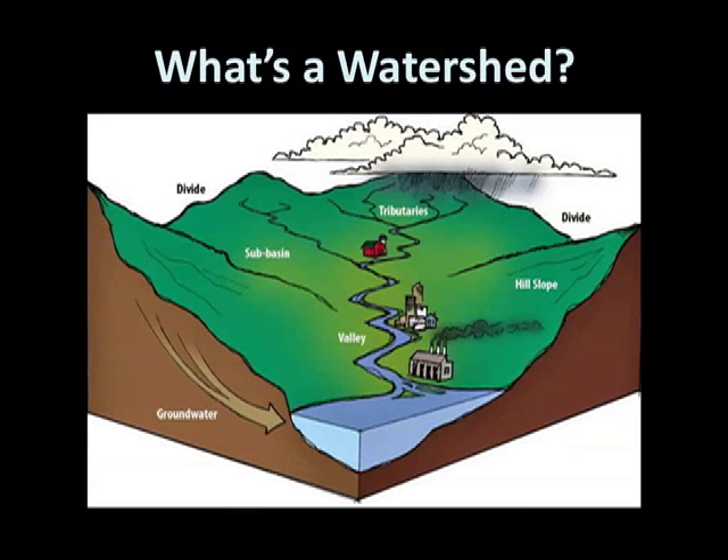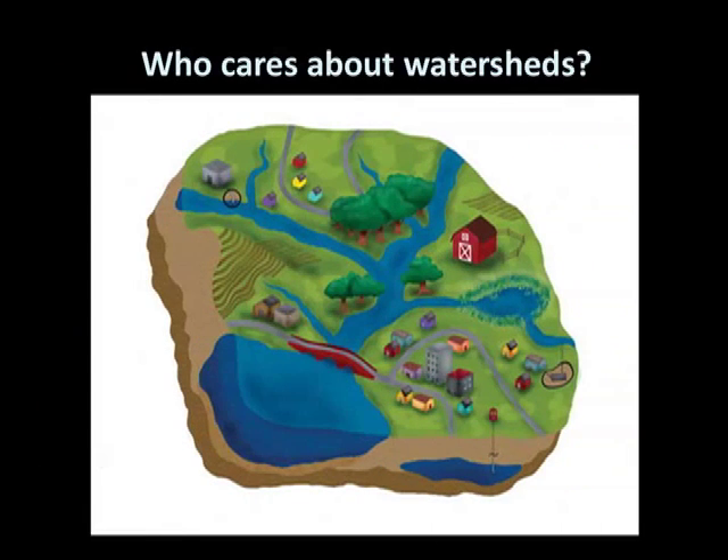Real watersheds are just like the bathtub example, only they include both water moving through the ground and water moving over the surface. Water enters the watershed from the atmosphere when it rains and snows. It then goes into surface waters, such as rivers or groundwater, and works its way toward the ocean.